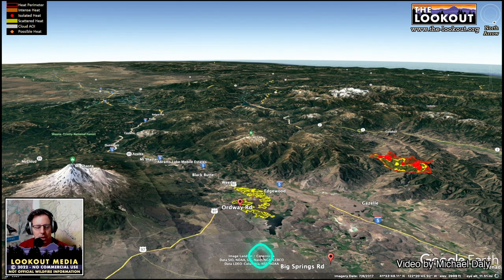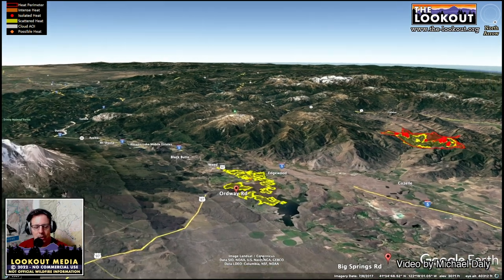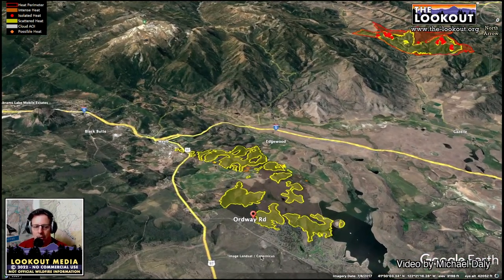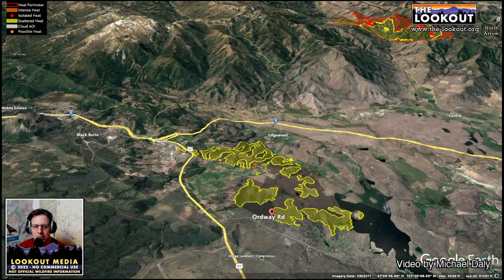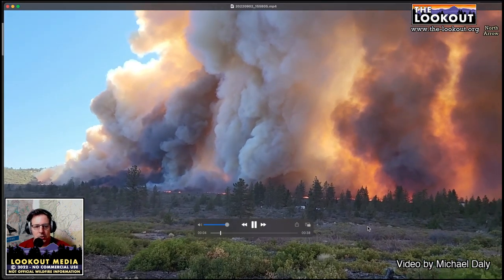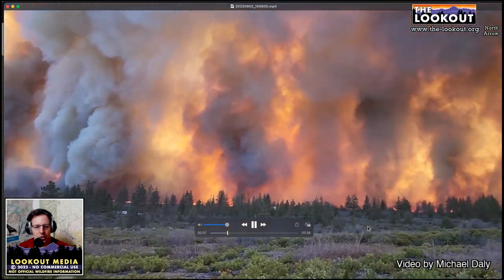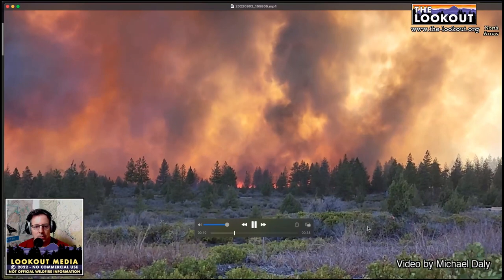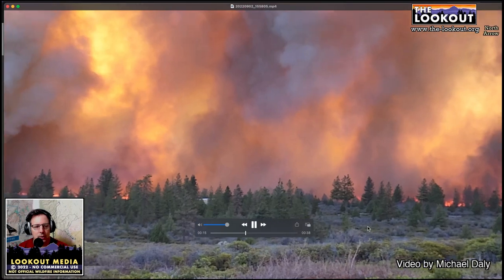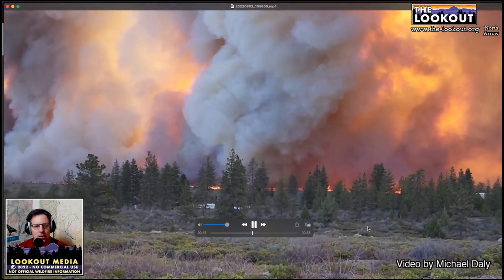As far as fuels management out here, we have a lot of brush and a lot of ponderosa pine. One thing I noticed that was really interesting during the fire — I'm going to jump to a video here. We got some good video from Michael Daly, a reporter out of Yreka. This shows the fuels — the low, scrubby brush — and it also shows just what a chaotic fire environment wind creates, especially these rolling vortices along the edge of the fire.